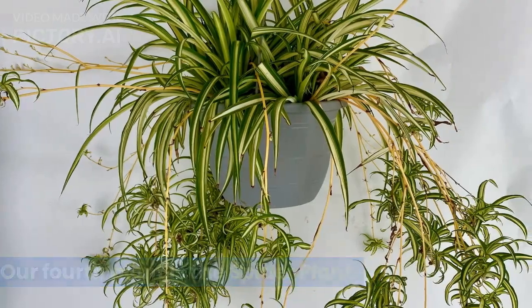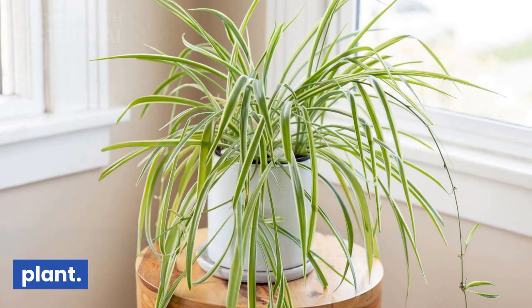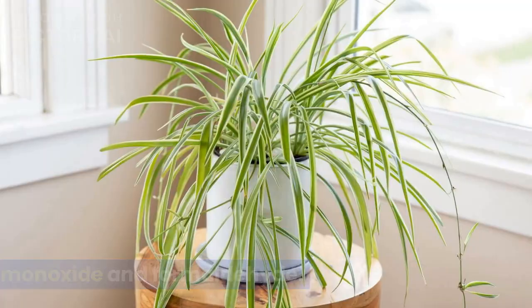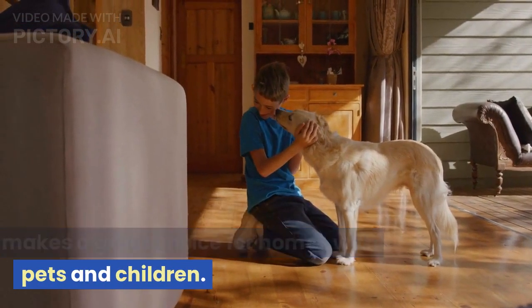Our fourth plant is the Spider Plant. This plant is known for its long, thin leaves that grow from the center of the plant. It's great for improving air quality by removing pollutants such as carbon monoxide and formaldehyde. Additionally, it is easy to care for and makes a great choice for homes with pets and children.